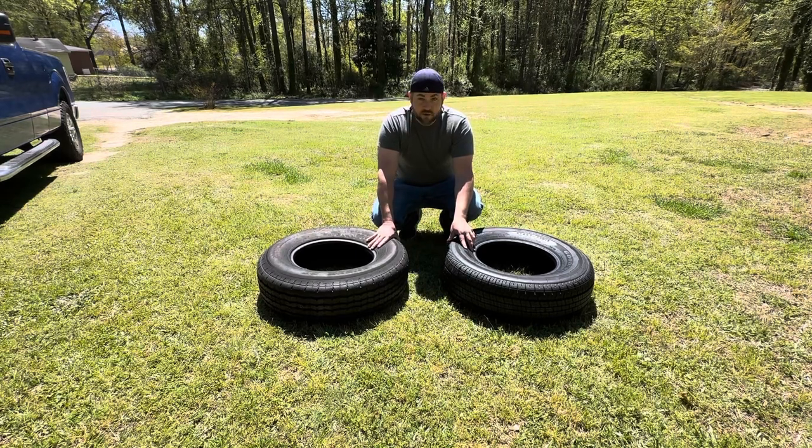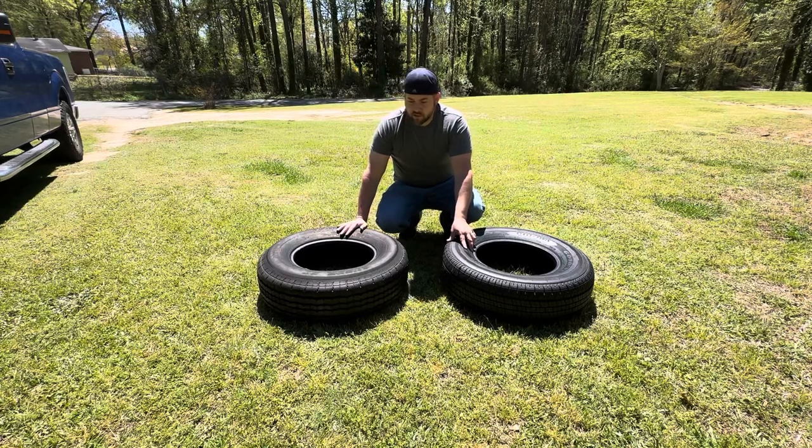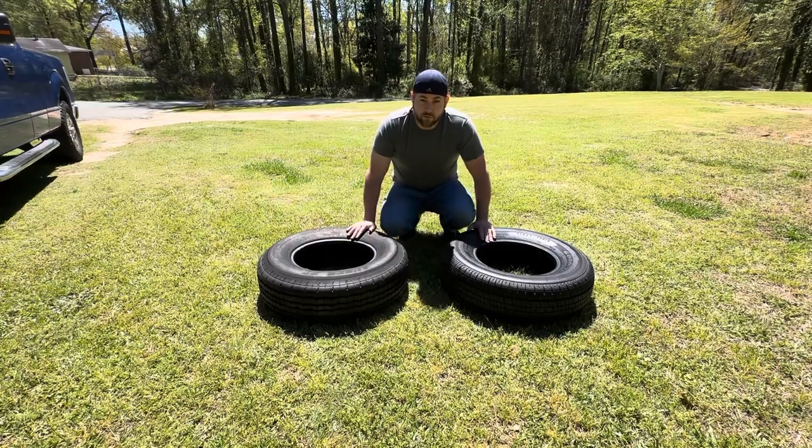I'd love any thoughts and opinions on Westlakes — if anybody has had a bad experience with blowouts on the road, or any experience with the Goodyear Endurance, whether they are good or bad, just leave a reply in the comments and let me know what you think. Thanks.